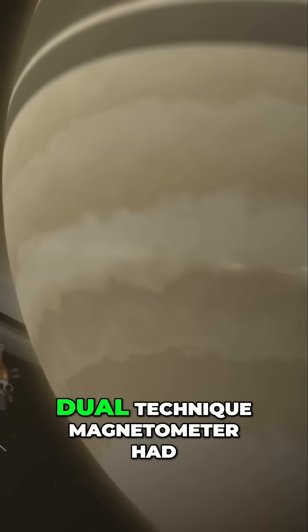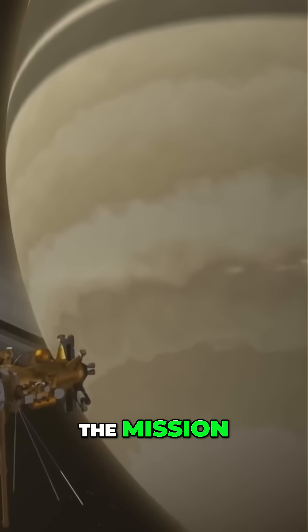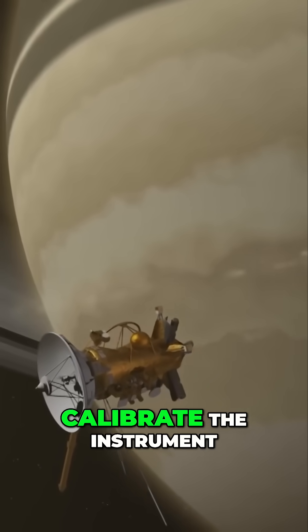One part of Cassini's dual-technique magnetometer had stopped working early in the mission. Without it, the craft had to do roll maneuvers from time to time to calibrate the instrument.